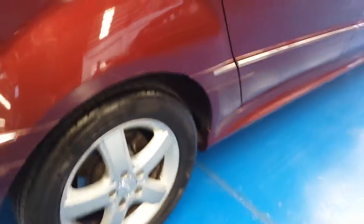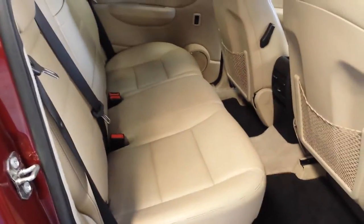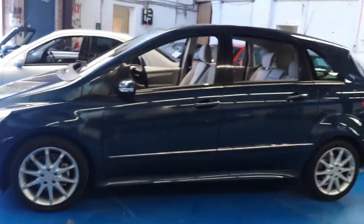The tyres look absolutely brand new. They're Continental Contacts, which are very expensive. We love these cars. As you can see, we have another one — a B180 diesel — which you may have seen on the internet.